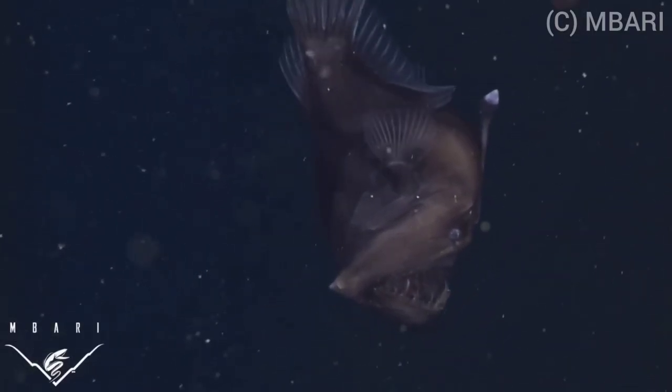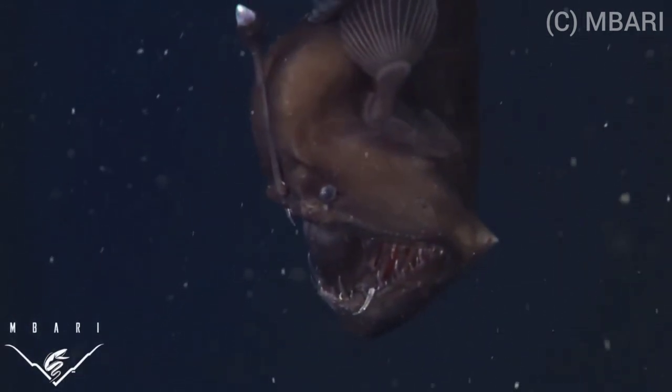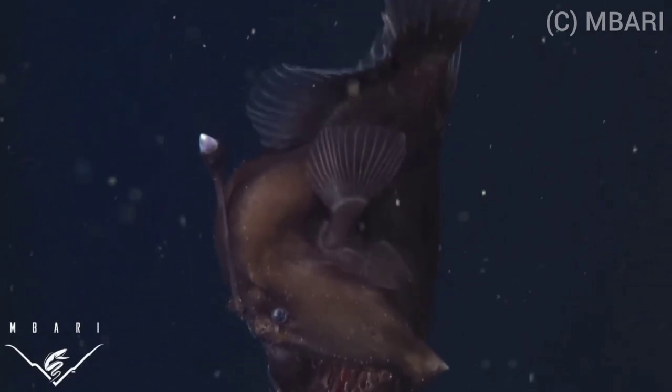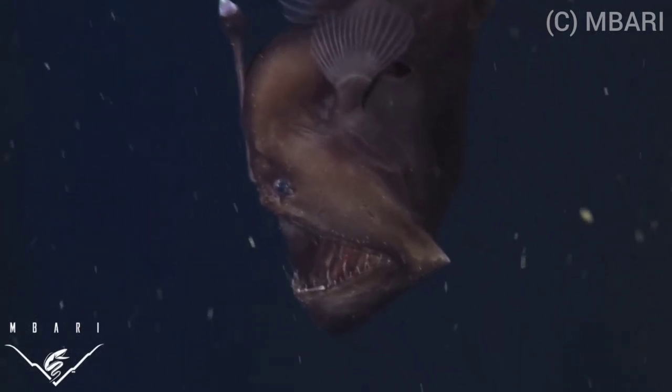Their most distinctive feature is a piece of dorsal spine that protrudes above the mouth, which is known as a lure. The lure is tipped with luminous flesh and this attracts prey close enough for them to be snapped up by the anglerfish. Their mouths are so big and their bodies so pliable that they are able to swallow prey up to twice their own size.